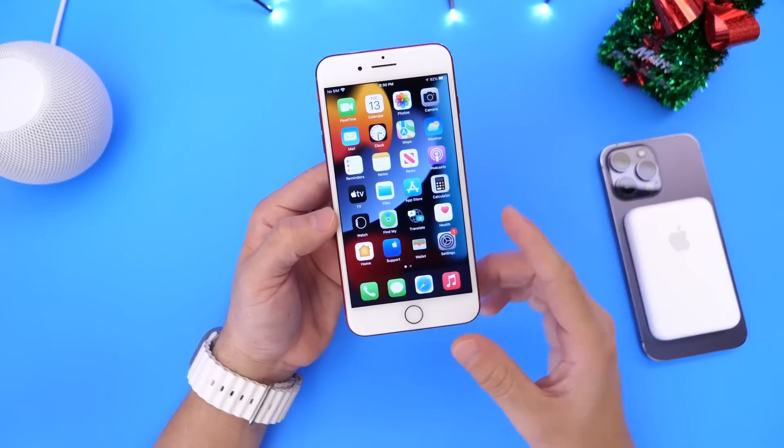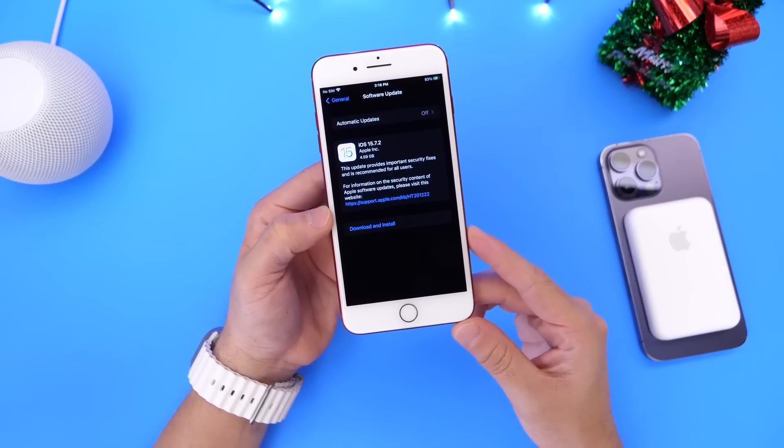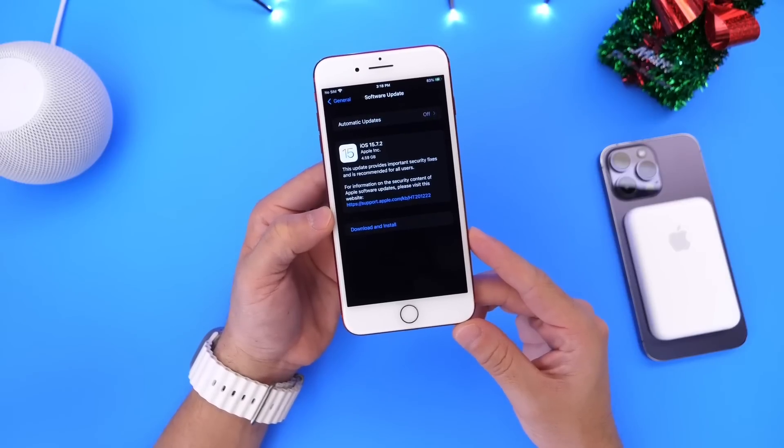Now, thank you for watching, guys. This has been a super quick video. iOS 15.7.2 is now available for devices that do not support iOS 16. Thank you for watching, and I'll see you guys on the next one.